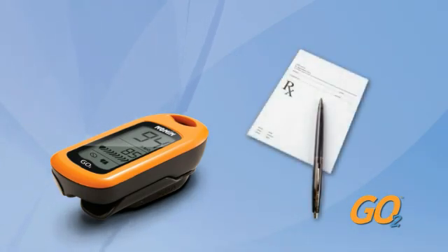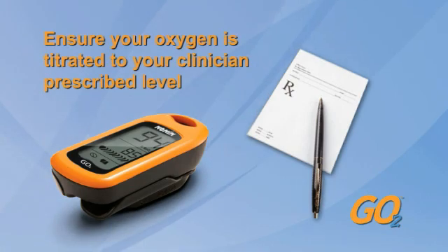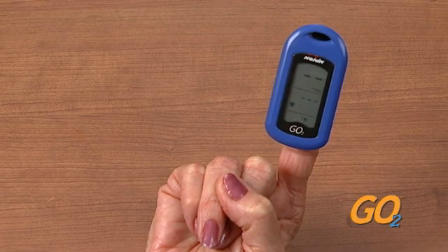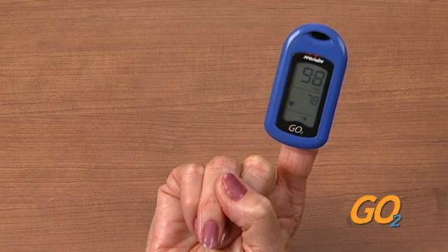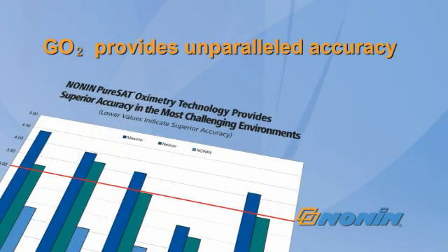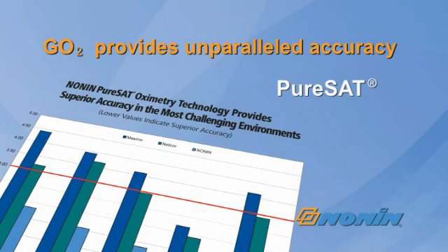The GoTo is a valuable monitoring device to ensure your oxygen is titrated to maintain your clinician-prescribed oxygen saturation level. Simply insert your finger into the sleek device and instantly view your heart rate and oxygen saturation. The GoTo provides unparalleled accuracy with PureSat pulse oximetry technology.